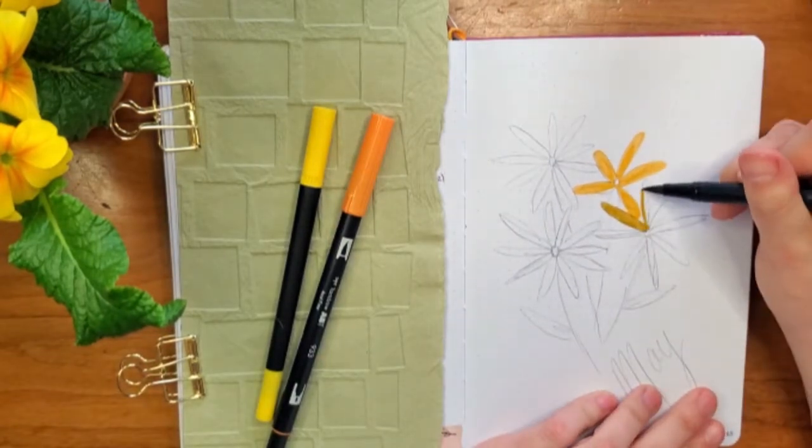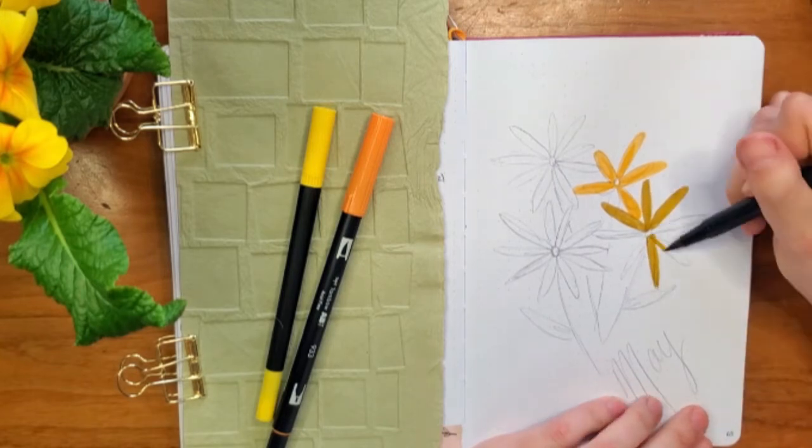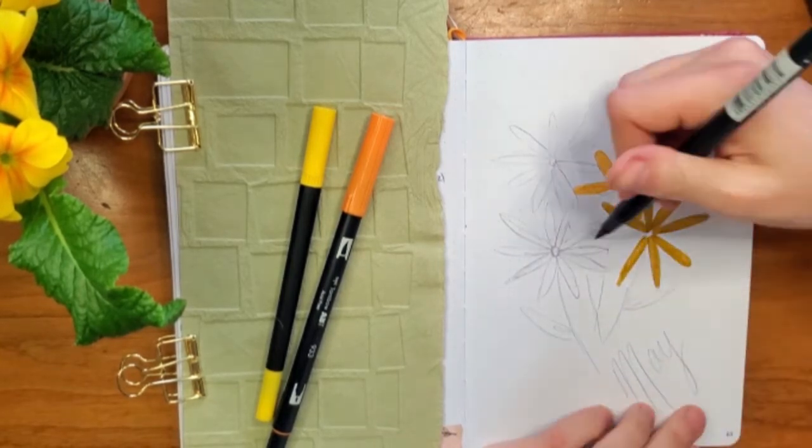Our color palette for this month is going to be just some bright yellows with a little bit of an accent of green and of course my black fine tip pen.